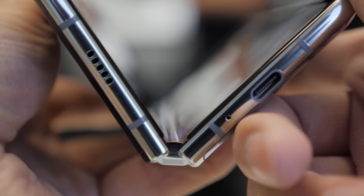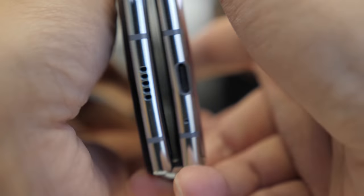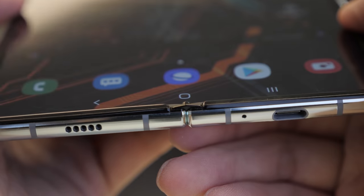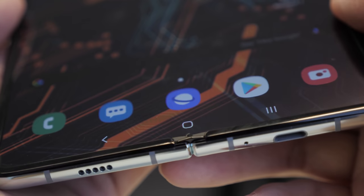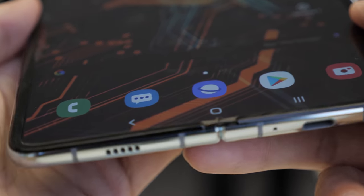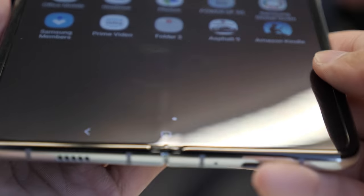Samsung also added metal structural support underneath the display to give it a more rigid feel when it's open. So when you open up that display into 7.3 inches, it feels really solid across the board — not as flexible in terms of just the softness of the display, but so far it looks really good. We'll have to see that when we get our hands on it.